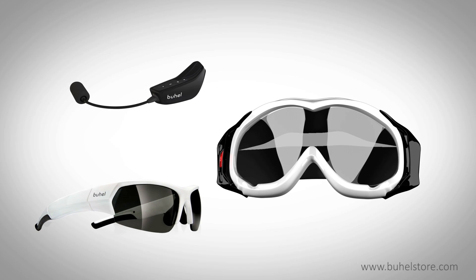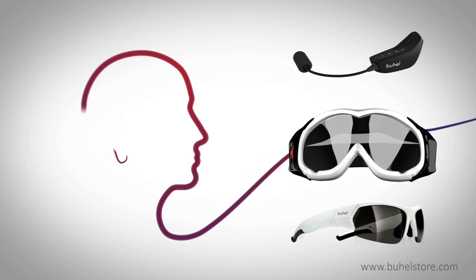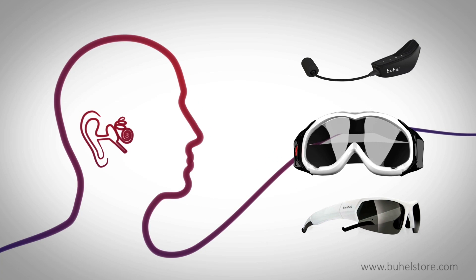Our products are equipped with the innovative Buell vibration system. This system uses bone conduction technology, which does not use actual sound to communicate but uses the vibrations produced by the sound.